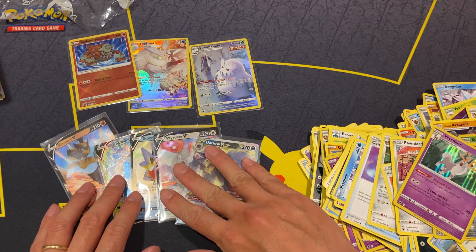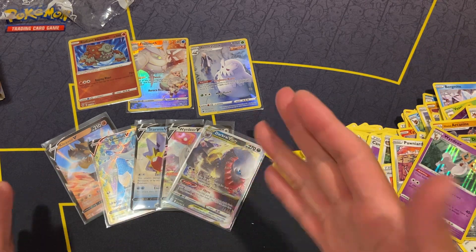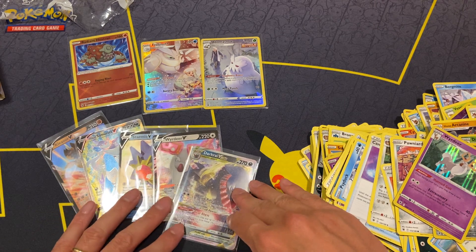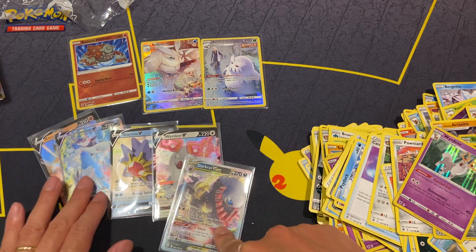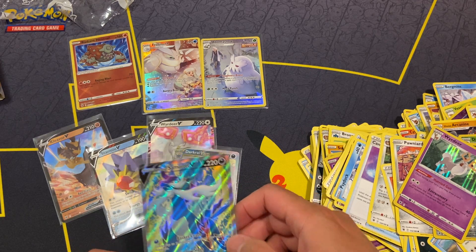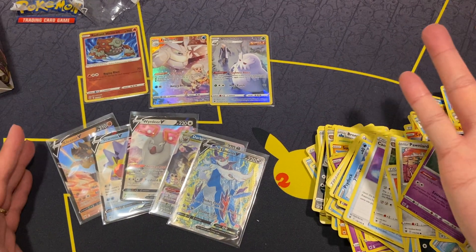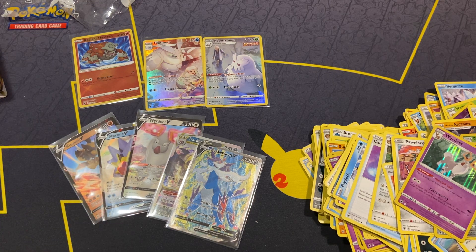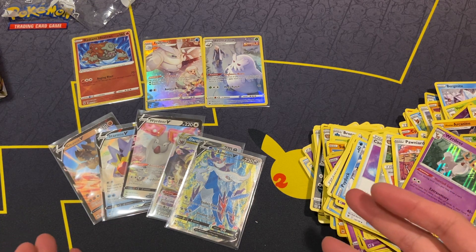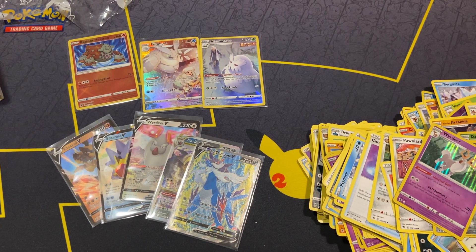Eight hits is about what we'd expect from a half booster box, since a full booster box gets you about 14 to 15 hits. Nothing too spicy in this opening — the dark ray vista is probably the best pull, and the rest are fairly cheap cards including the Samurai V. Not worth too much, but it's a fun opening since we pulled four hits in the first three packs. If you come into this hobby with the mentality of opening packs and just having fun instead of making a profit, you'll enjoy yourself. Thanks for watching — like, subscribe, and I'll see you in the next one!